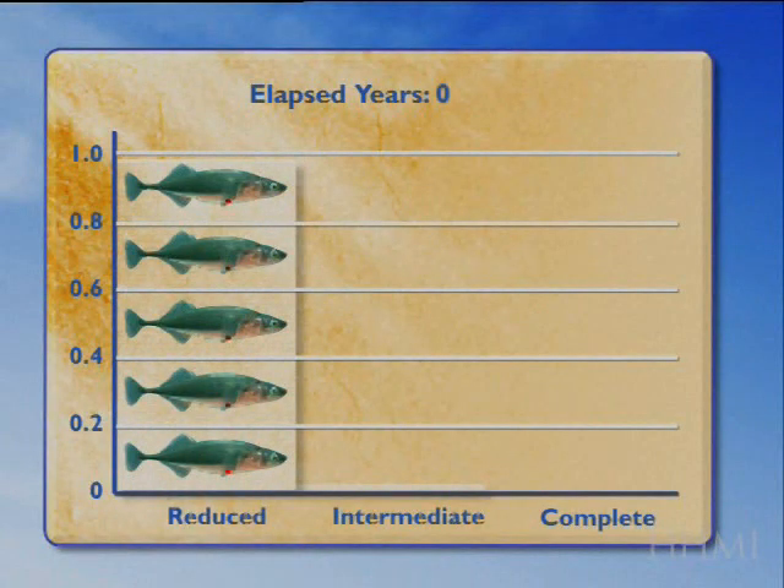At each stage in the fossil record, you can count the fish that are seen at a similar layer across rocks in the quarry and calculate the percentage of the fish that are reduced, intermediate, or complete. You can do that for successive stages as you walk through time.